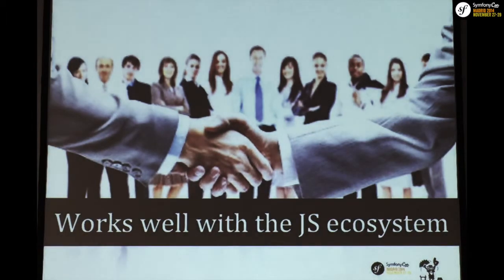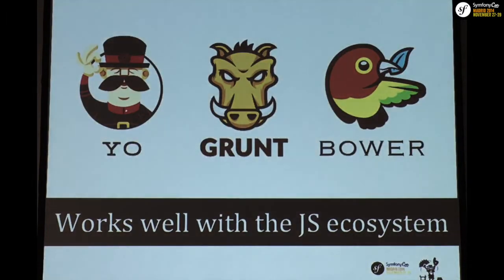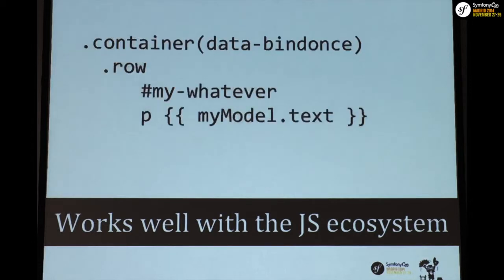Angular works well with the rest of the JavaScript ecosystem. If you want to use Yeoman to scaffold your Angular app, there's a Yeoman generator for it. You can use Grunt to run tasks, or Bower, and it integrates natively with these tools. For example, if you want to use Jade as a template engine, Angular's mustache syntax and ng-model bindings just work out of the box with it.